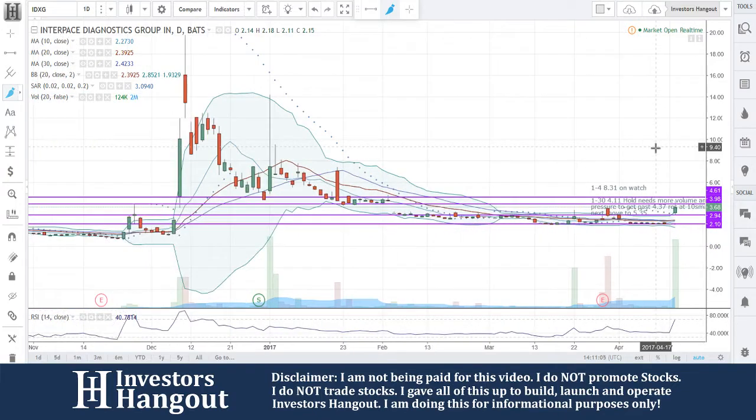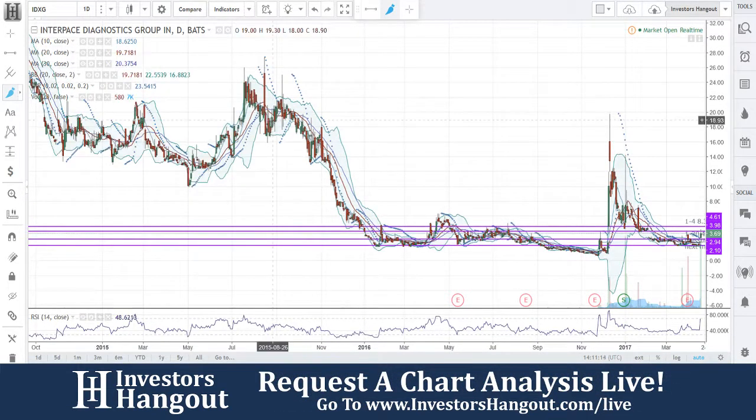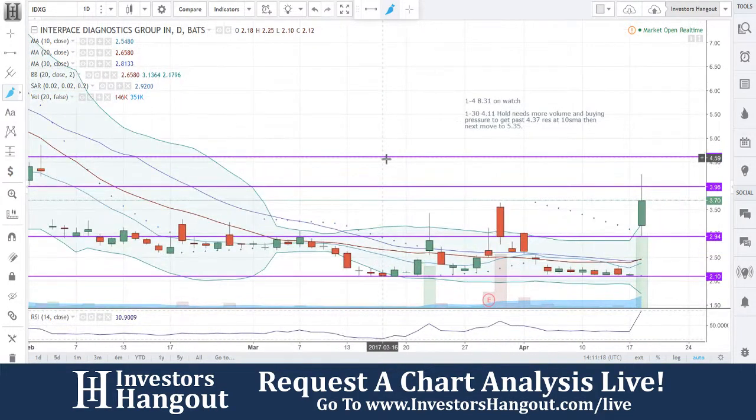The volume is at $17 million shares so far today, and we're very, very close to the record volume of $18 million set back on January 3rd. That's basically the highest volume on record. You will probably pass that within the next hour and a half, if not sooner.